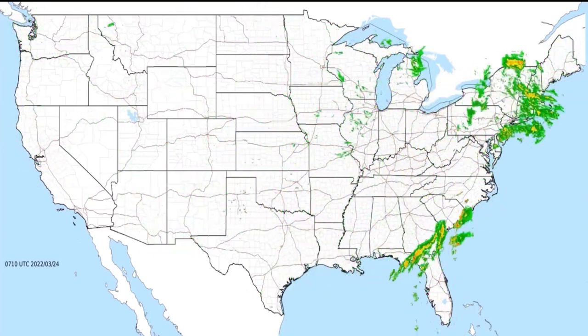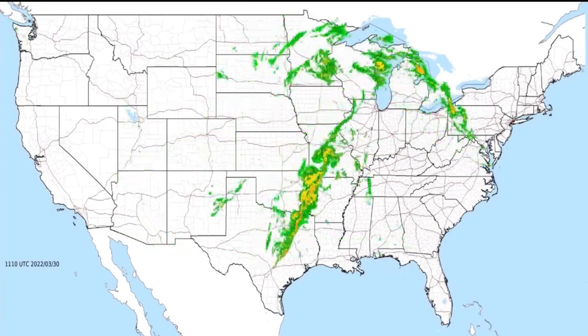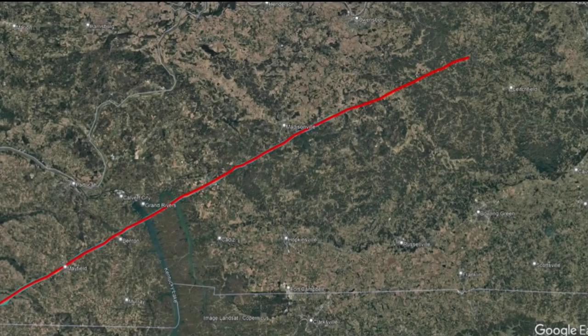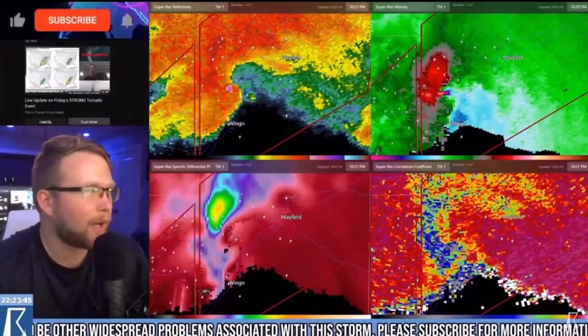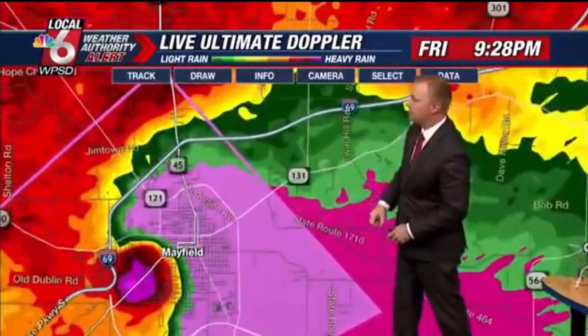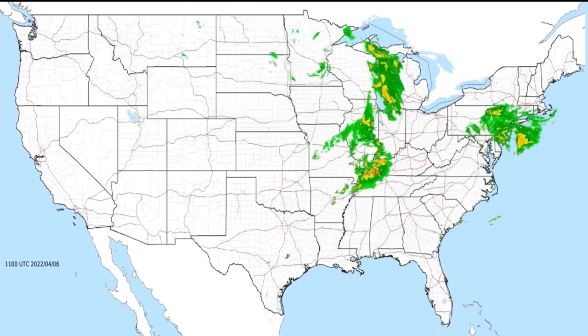This next tornado would also occur during the night and would also have a rating controversy. On the evening of December 10th, 2021, a violent tornado would rip through western Kentucky, more notably impacting Mayfield, Princeton, and Bremen, Kentucky. The Mayfield tornado was part of the well-known massive December outbreak of 2021, which occurred on the 10th into the 11th. The tornado would be covered and watched by many online as it went through Mayfield and the following towns it would impact, with the massive online exposure and widespread damage giving it tons of attention.